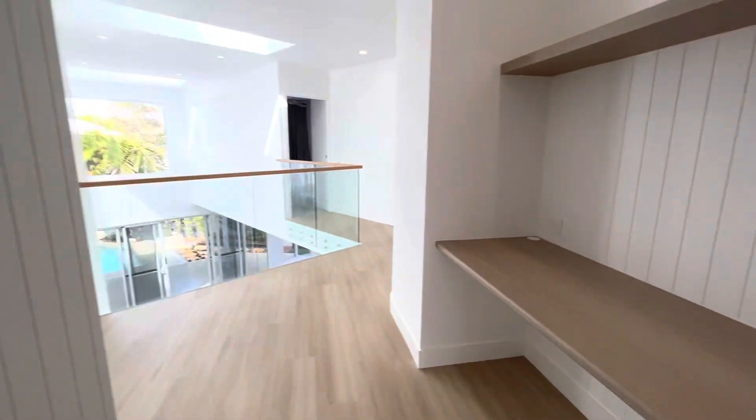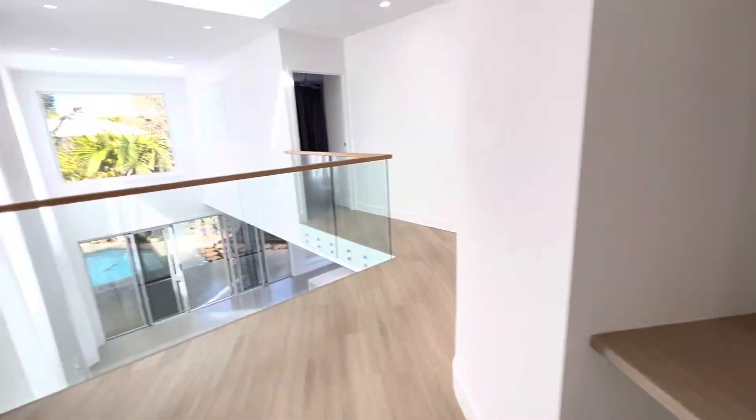Then this gorgeous VJ panelling that goes along all of the stairwell. The study nook which is perfect if you're skyping or working from home because that is your background.